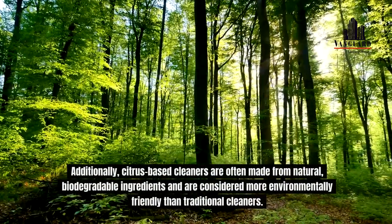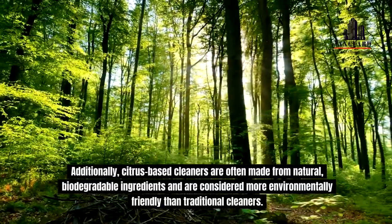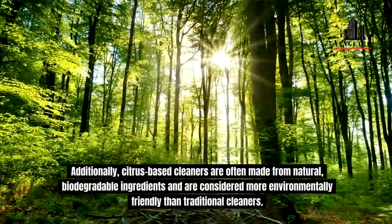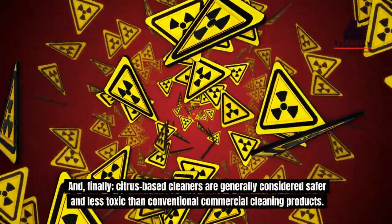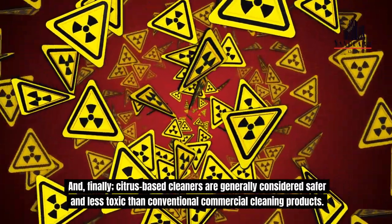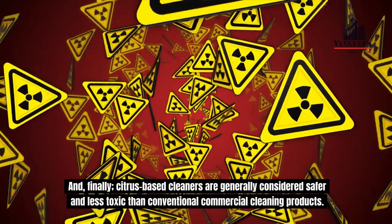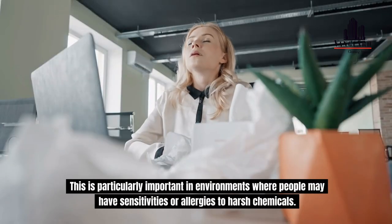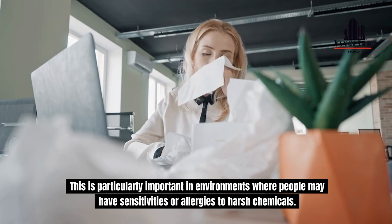Additionally, citrus-based cleaners are often made from natural, biodegradable ingredients and are considered more environmentally friendly than traditional cleaners. And finally, citrus-based cleaners are generally considered safer and less toxic than conventional commercial cleaning products. This is particularly important in environments where people may have sensitivities or allergies to harsh chemicals.